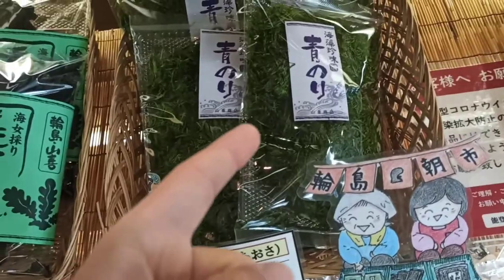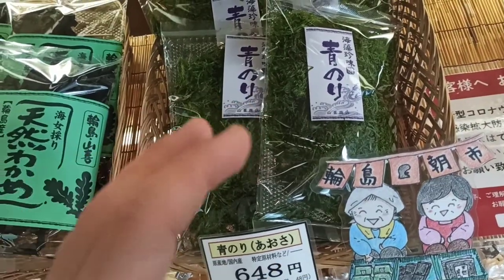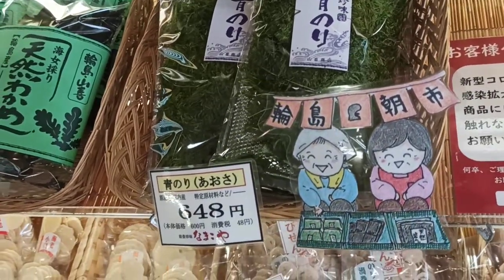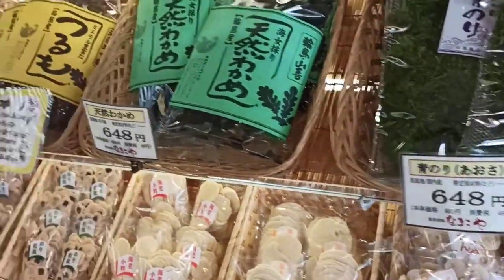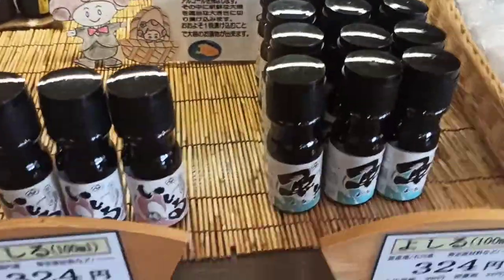It's aonori. She said if you put it on top of okonomiyaki or yakisoba, it moves kind of like katsuobushi — it seems to just move on its own, you don't need to add water to it. She also told me about the popular Wajima asaichi — the Wajima morning market.